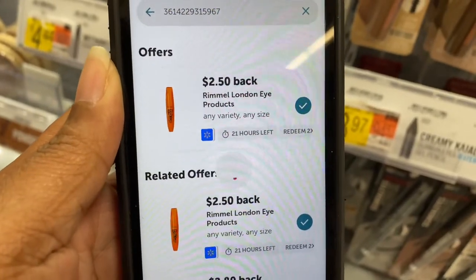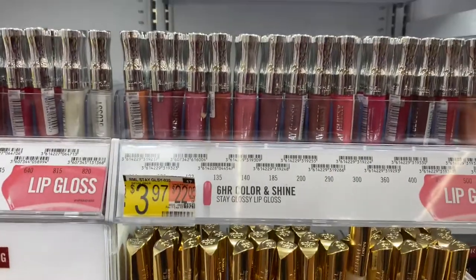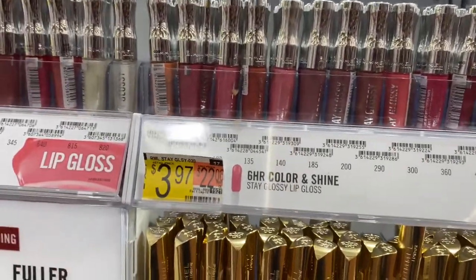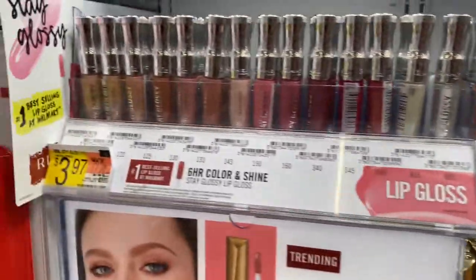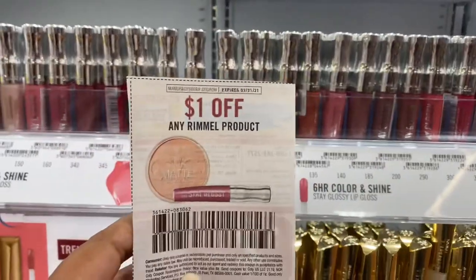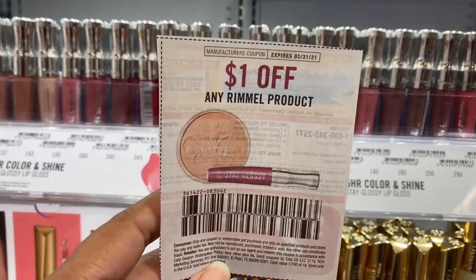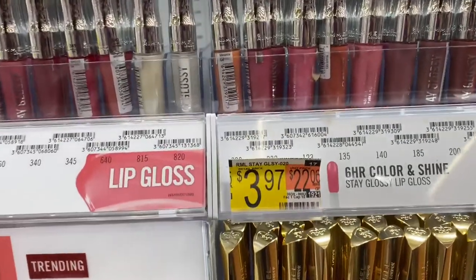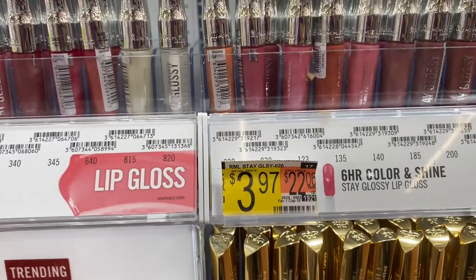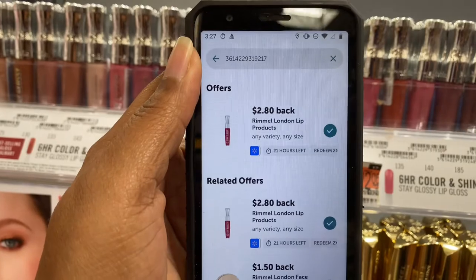Next up are the Ramo lip items — there's a variety you can grab, also $3.97. I'm using a $1 off coupon from the 2/27 Smart Source insert, paying $2.97, and ibotta is giving me back $2.80, making my final cost only $0.17.